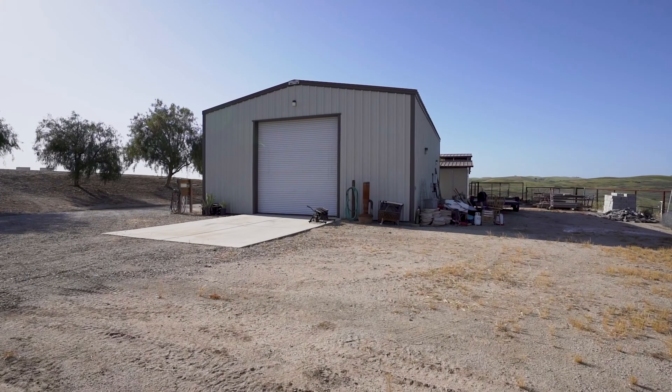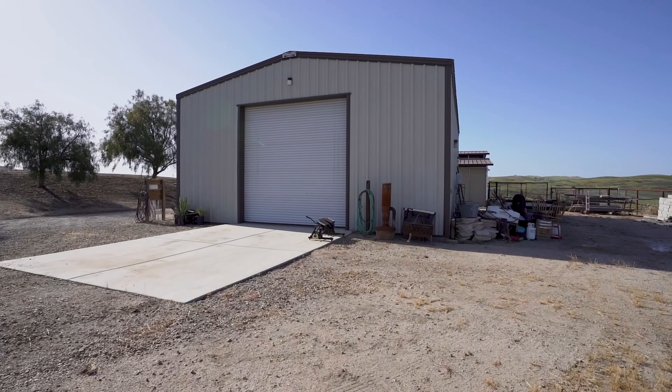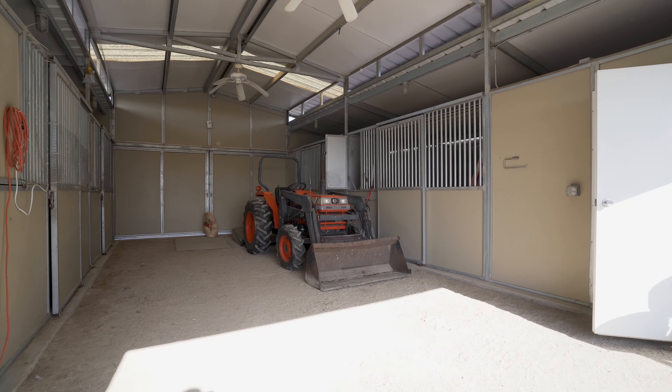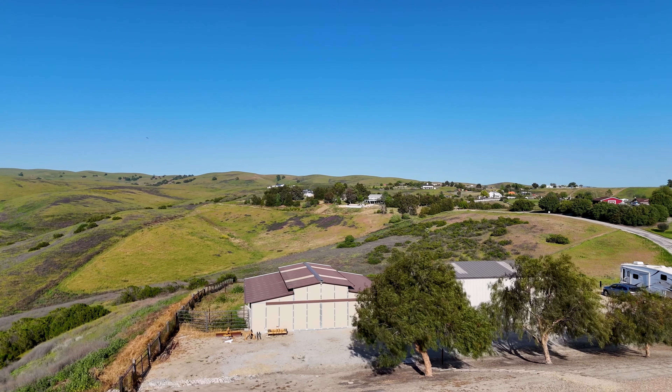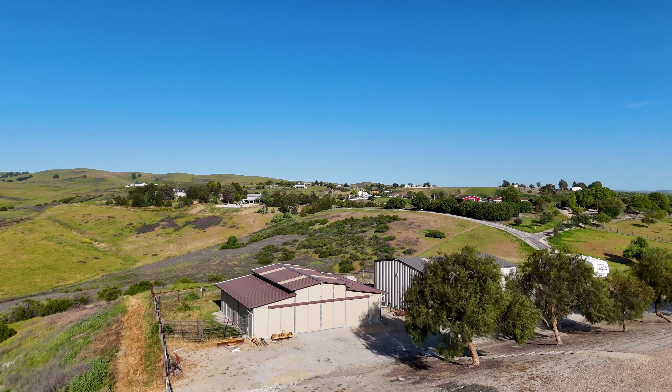Sounds like fun, but what about the relaxation part? The perfect place to unwind is crucial. Don't worry, we've got you covered. The primary suite is just the ticket for rejuvenation. Every time you step into that ensuite bathroom, it's like striking gold — marble countertops, a walk-in frameless glass-enclosed shower, and dual sinks. It's sheer elegance.